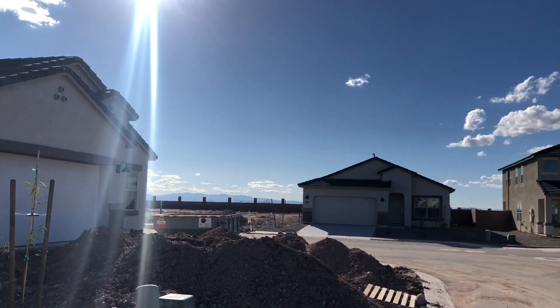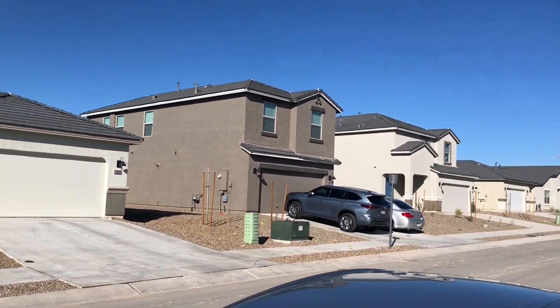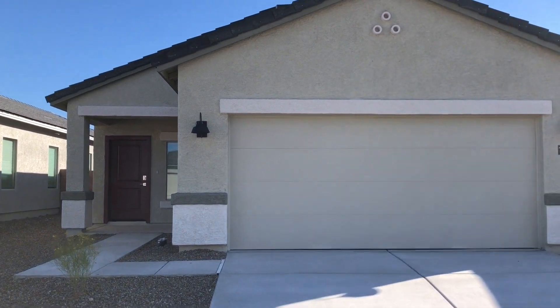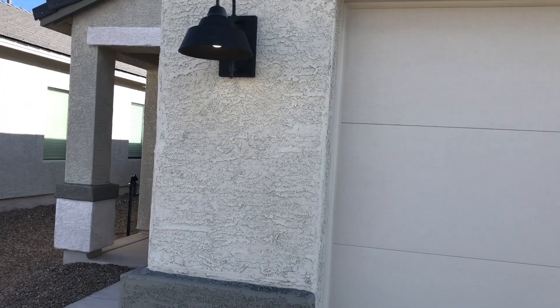Hello, this is Matt with Blue Fox Properties. It is February 29th, 2024. We're here at 12110 East Rose Francis Drive. We're going to be taking a look at a three-bedroom, two-bath apartment that was built in 2023.